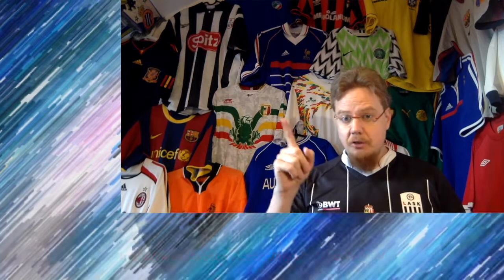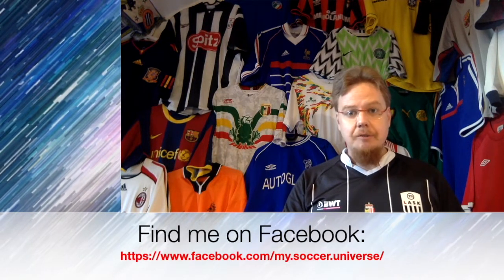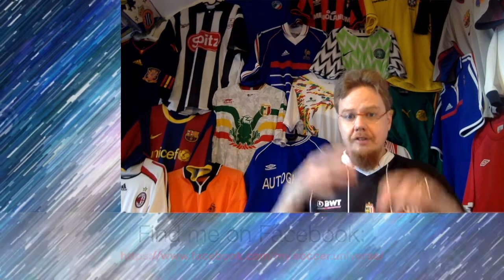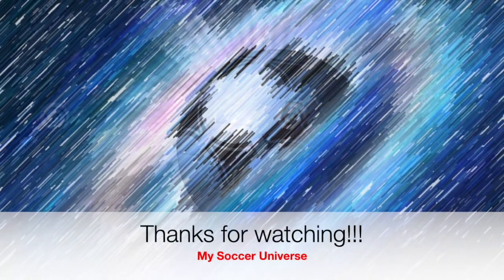Give me a thumbs up if you enjoyed this video, let me know what you think about this jersey, and I will talk to you soon. I really hope you enjoyed this video — here are some videos and playlists you might enjoy too. Please consider subscribing to my channel as it will keep you updated on all the things rotating in my soccer universe. Have a wonderful day, bye!